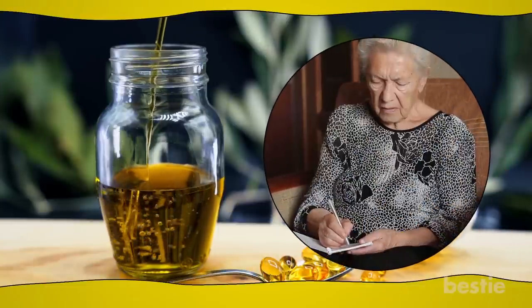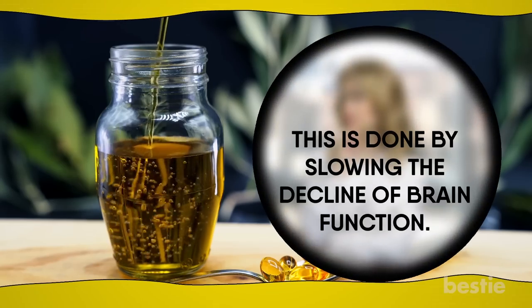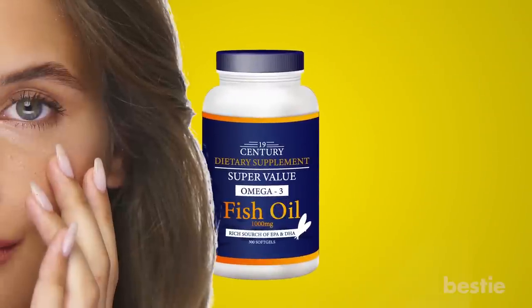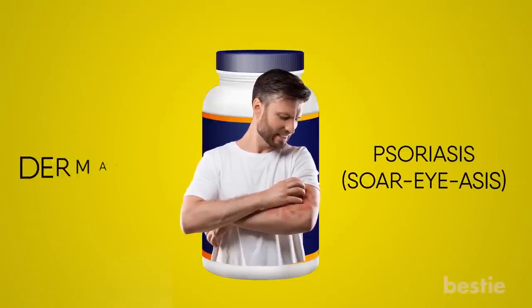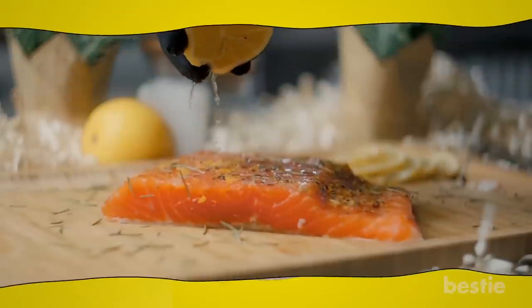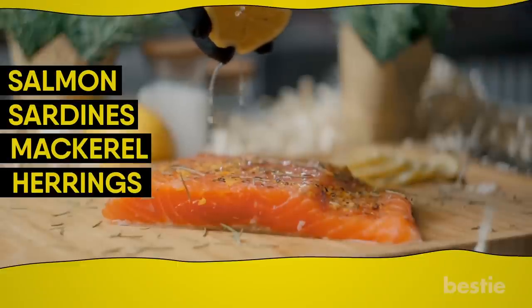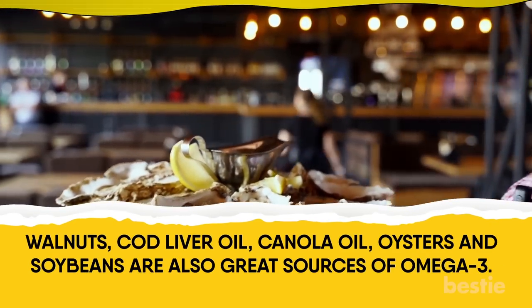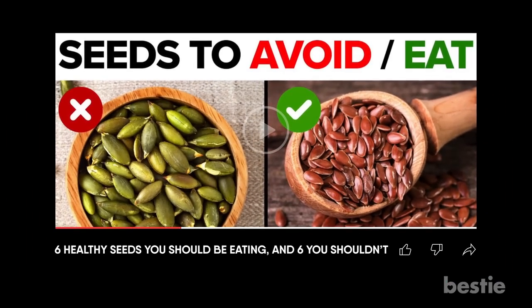Fish oil supplements also improve memory, treat symptoms of depression, and lower your risk of Alzheimer's disease by slowing the decline of brain function. Fish oil also reduces joint pain and stiffness in people with arthritis and diabetes. Your skin health declines with age or sun exposure, and fish oil supplements are highly beneficial in treating skin disorders like psoriasis and dermatitis. You can get omega-3 fatty acids from fatty fish like salmon, sardines, mackerel, and herring, as well as walnuts, cod liver oil, canola oil, oysters, and soybeans. Seeds are also rich in omega-3 fats and provide stunning health benefits.